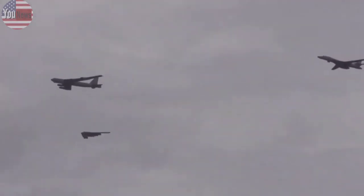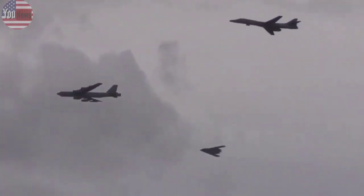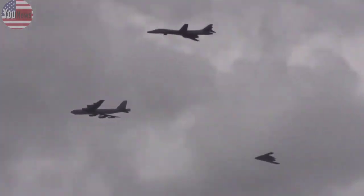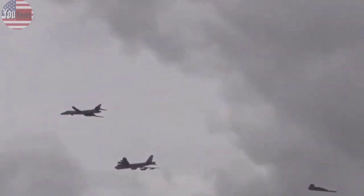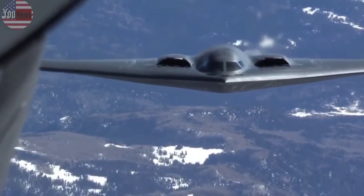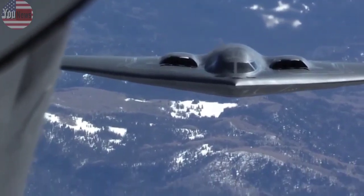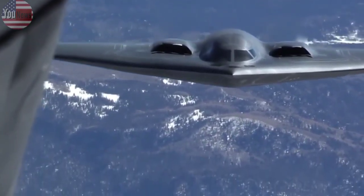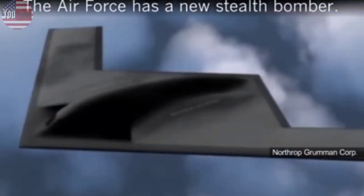Some officials have estimated that the service needs 220 bombers overall — 75 B-52s and the rest B-21s. The Northrop B-21 contract was initially valued at $21.4 billion in 2015. The service first estimated before it had signed any contracts that the Pentagon would spend $550 million per bomber.